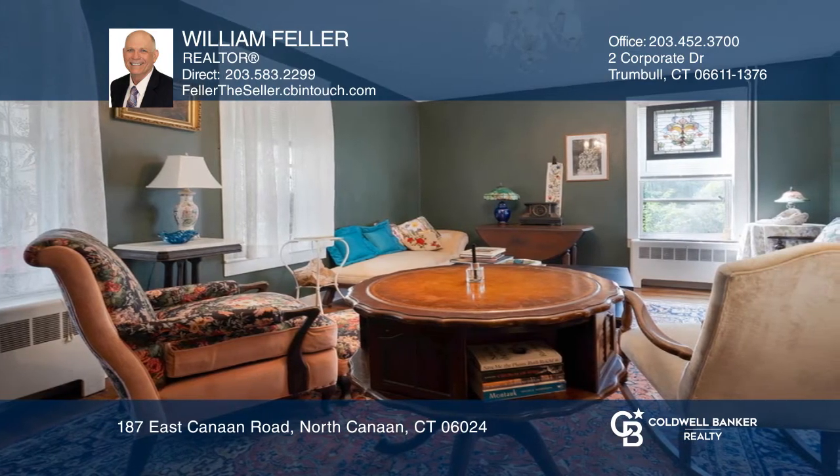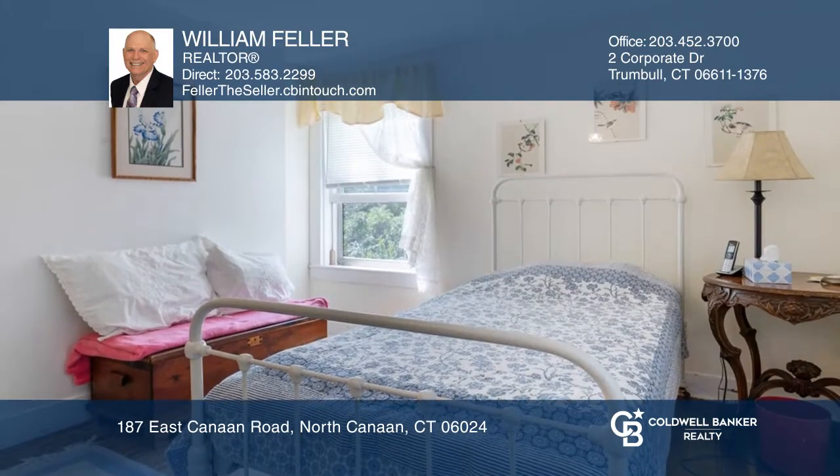There is a large master bedroom and a possible fifth bedroom. This property is in a commercial zone, great for a home business.